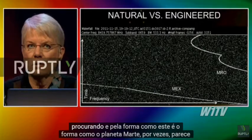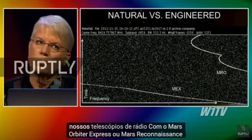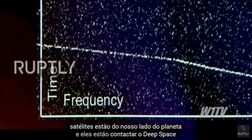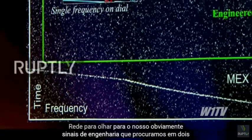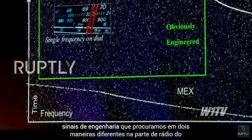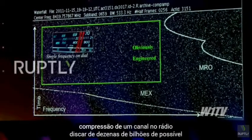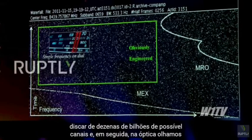And by the way, this is the way the planet Mars sometimes looks to our radio telescopes when the Mars Express or Mars Reconnaissance Orbiter satellites are on our side of the planet and they're contacting the deep space network. So, looking for obviously engineered signals, we look in two different ways. In the radio part of the spectrum, we look for extreme frequency compression — one channel on the radio dial out of tens of billions of possible channels.